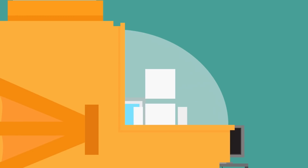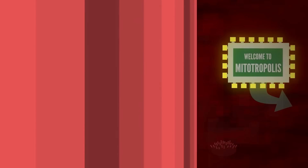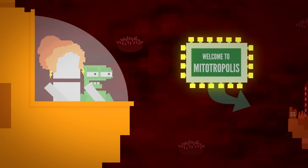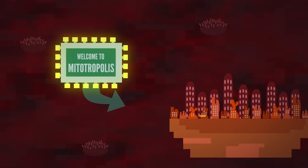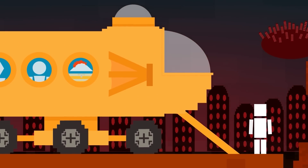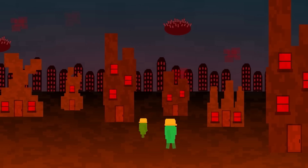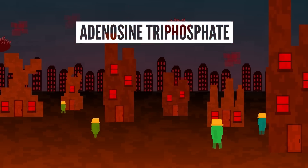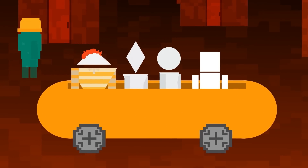Let's visit your body's power plant, shall we? I've always wanted to say that. Here it is — the city of Mitotropolis. If there's anything you humans remember from biology class, it's that mitochondria is the powerhouse of the cell. But what does that really mean? After you digest your food, the byproducts make their way into your cells and eventually into the mitochondria. Here, they are broken down and made into a chemical called adenosine triphosphate, or ATP. This is what your cells use to store and transport the energy they need to function.